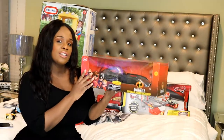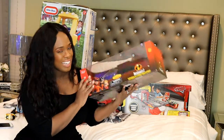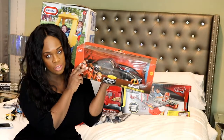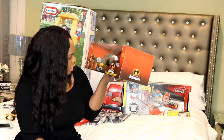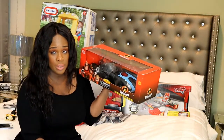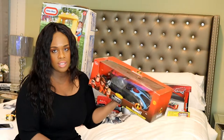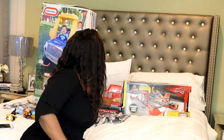I got an Incredibles 2 remote control car at JC Penney on Black Friday — it was originally $40 and I got it for $10. Even though he hasn't been asking about this, I'm sure when he sees it he's going to go crazy. It's a really big car that lights up and makes sounds. Ten dollars — how was I going to pass that up? JC Penney has really good deals on Disney toys, so you might want to check them out.